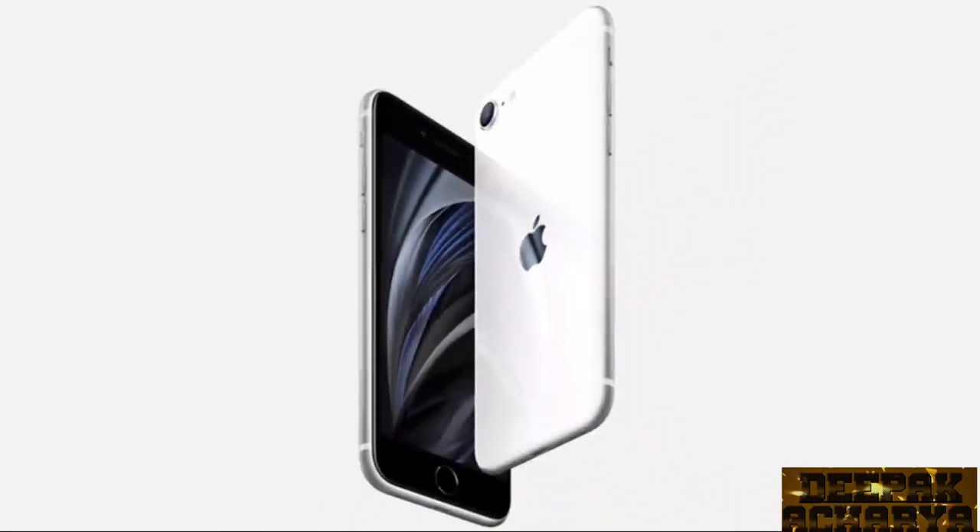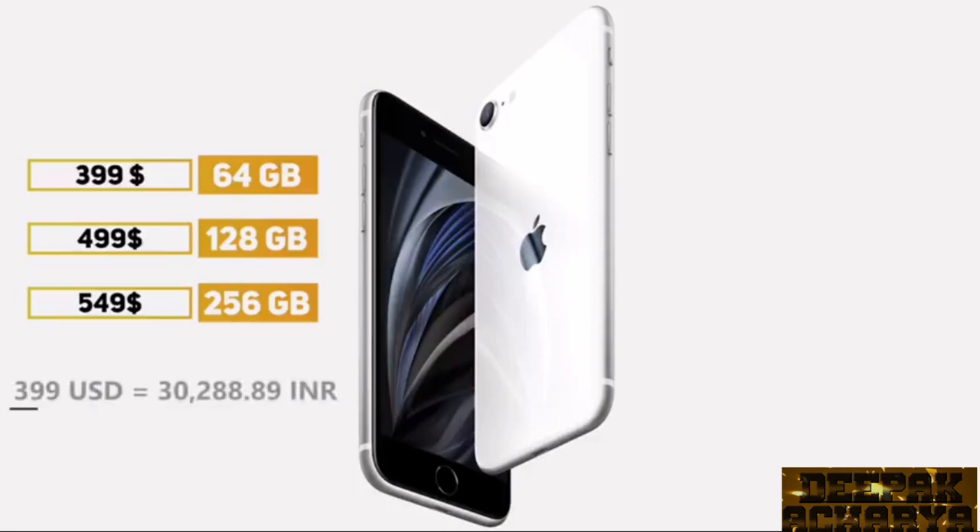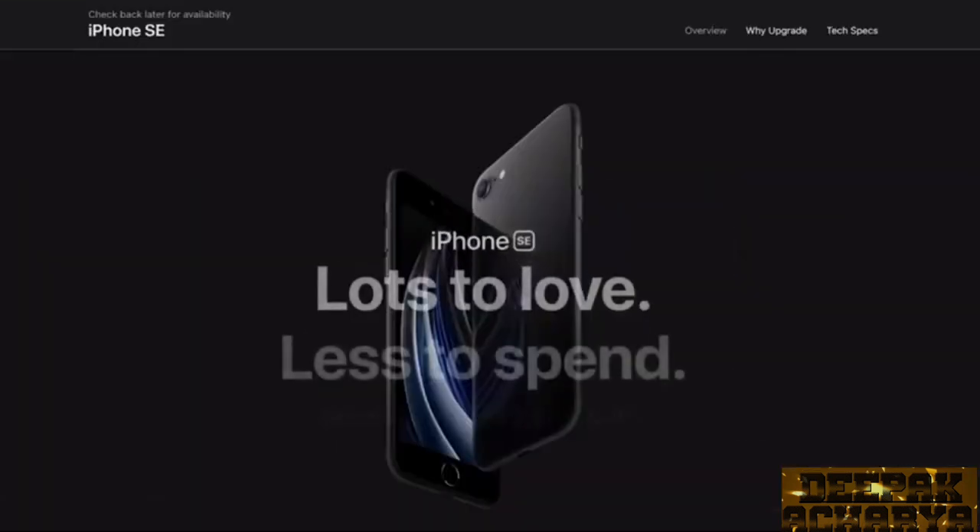Let's talk about price. There are 3 storage variants: the base variant is 64GB at $399, the 128GB variant is $449, and the maxed-out 256GB variant is $549. For buyers in India, the base $399 price converts to around 30,000 rupees, but since iPhones are not manufactured in India, import duties and taxes apply, making the base variant price approximately 42,500 rupees.